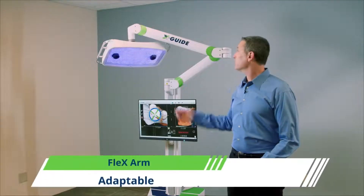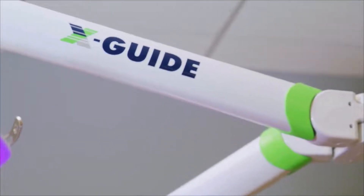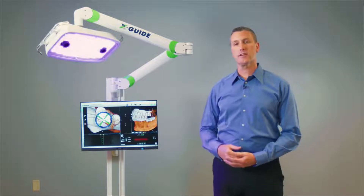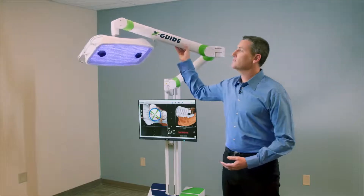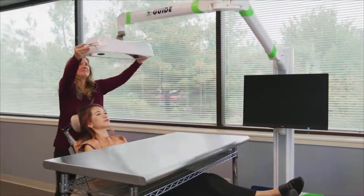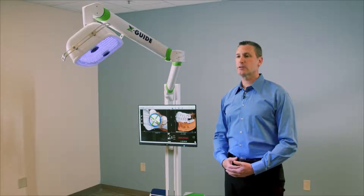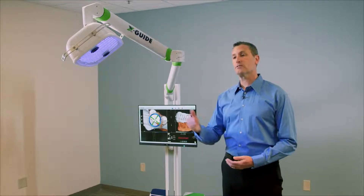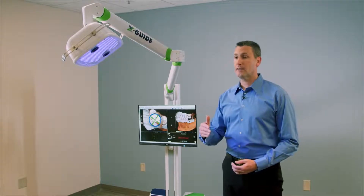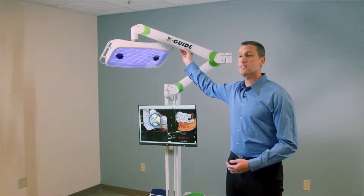Another important feature of the XGuide is our flex arm — a six-foot arm which holds the navigation system. The most common position of the XGuide during surgery is down by the patient's feet. The six-foot arm allows the cameras to reach up and over, out of everyone's way and out of your sterile field. Being able to move the camera system around allows the doctor and patient to be in multiple positions. The machine will work with the patient laying down or upright, the doctor sitting or standing on the side of the patient or behind the patient, allowing the XGuide to work in any office and surgical setting.